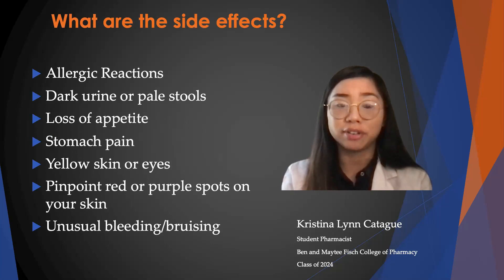Additional side effects include stomach pain, change in the color of the skin or eyes — you may see some yellow skin or eyes — and pinpoint red or purple spots on your skin, as well as unusual bleeding or bruising.